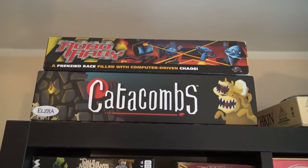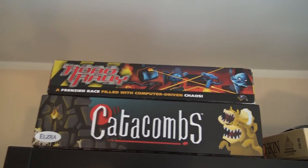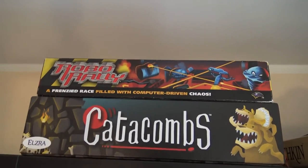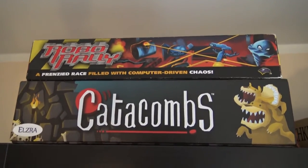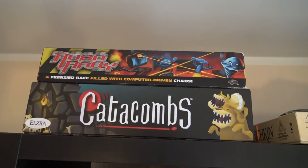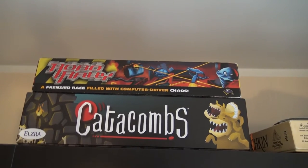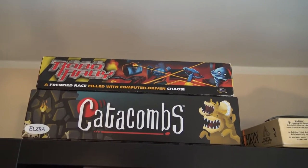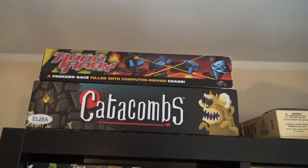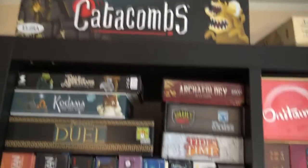Catacombs will stay in our collection. There was a Catacombs and Castles Kickstarter that has ended — it got all the stretch goals and of course we backed it. We'll have even more Catacombs-style games. Catacombs and Castles is a team-versus-team game where one team plays castles and the other plays catacombs monsters — really great.